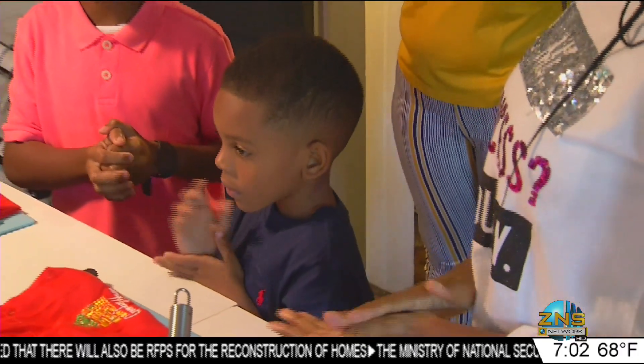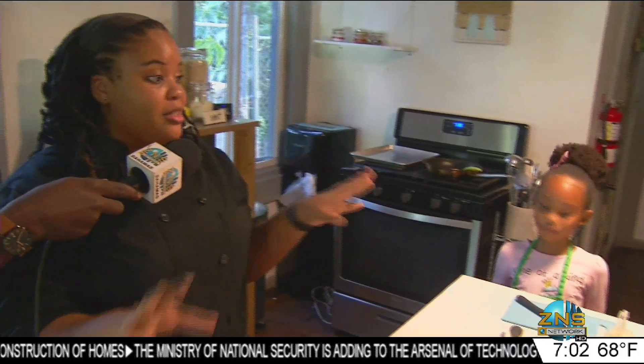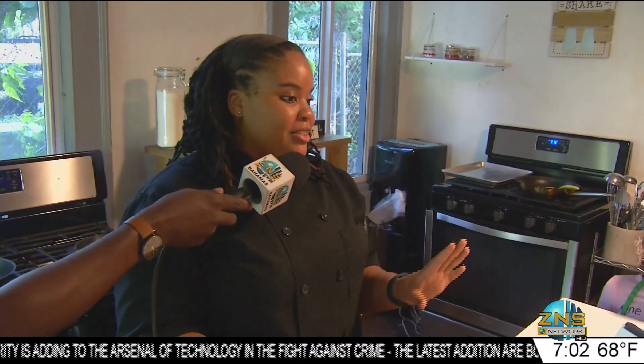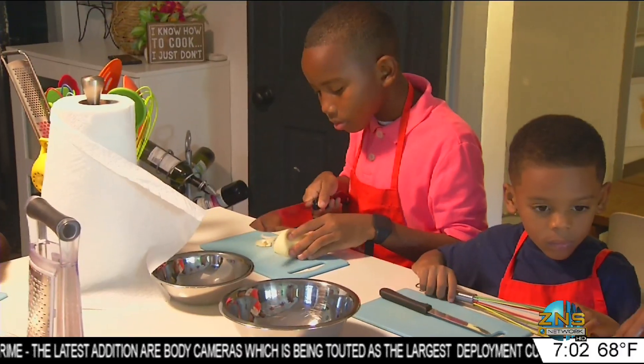Alright guys, let's get sanitized first and then we're going to put on our aprons. Remember, everything is teamwork. We're going to make one big batch and then we're going to decorate our pizza how we like it. And then we get to eat.